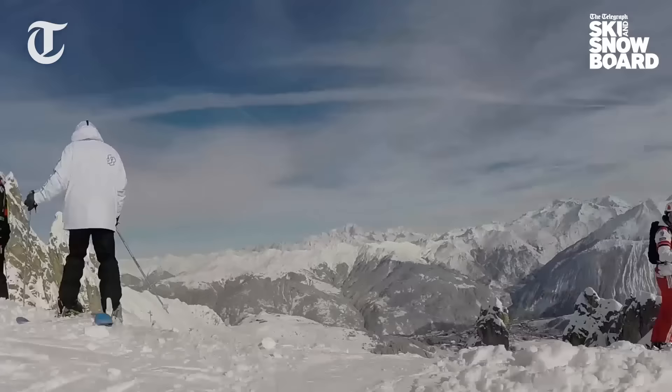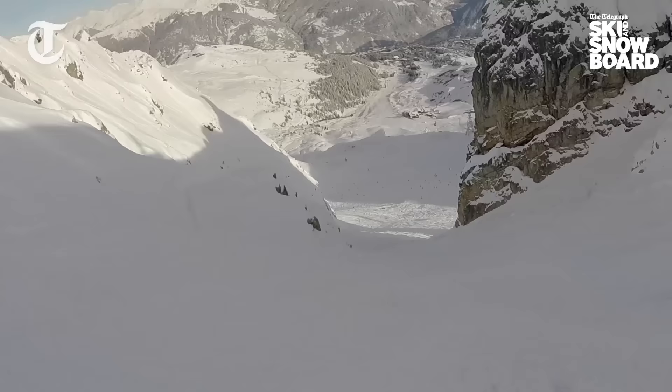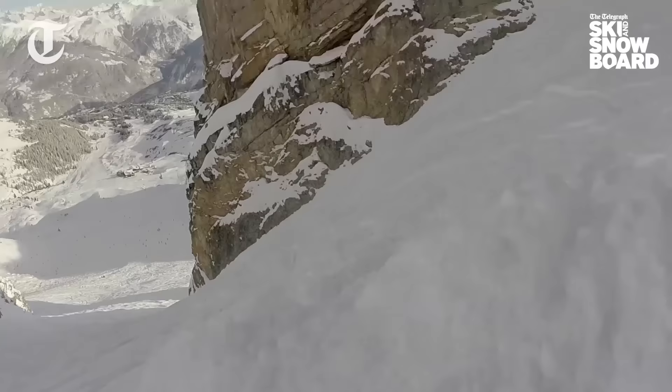Down here, as you can see it's pretty wide open, but because it's so inviting, it's probably the first one that gets tracked out. A little bit rocky there.